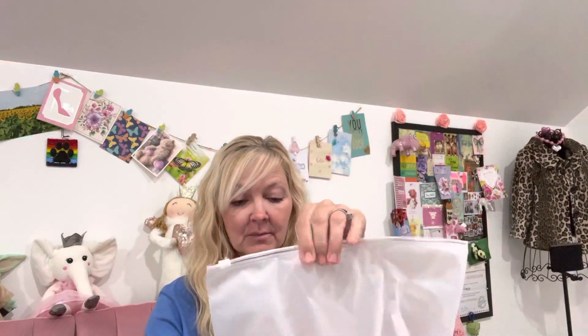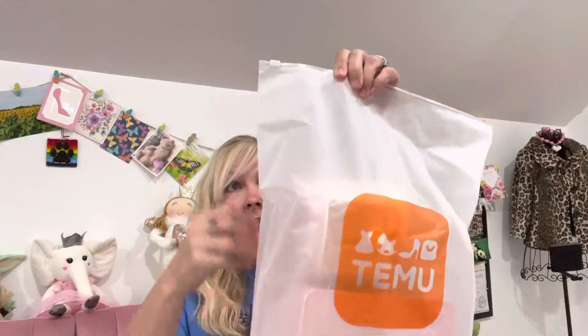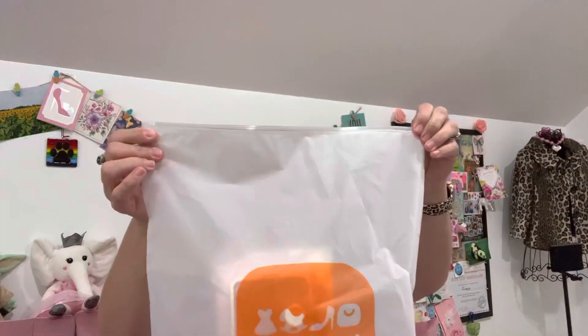A lot of my friends here on YouTube love the packaging that Temu comes in — these are big bags with zippers on them, and they are wonderful for travel. I use these for storing things like my shoes and purses. Whenever we go away for more than two days, I always have a couple different pairs of shoes no matter the season.